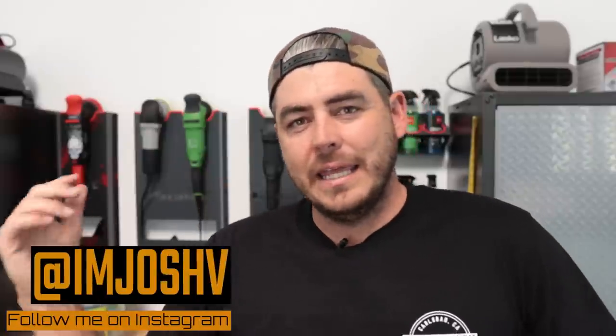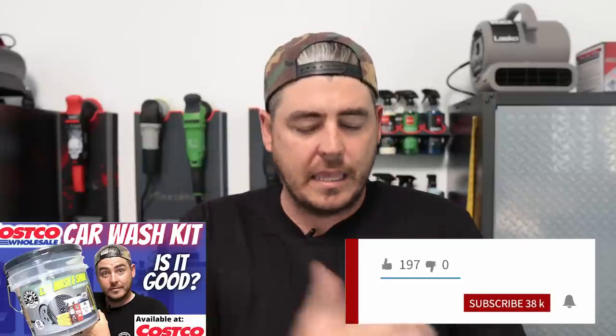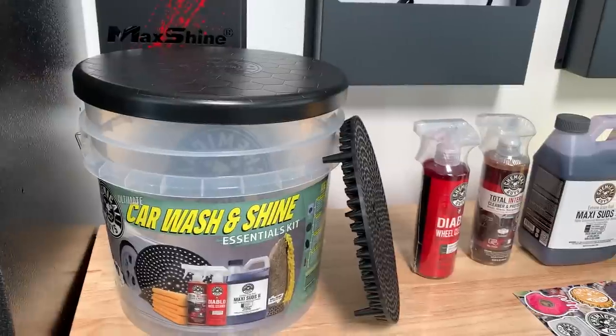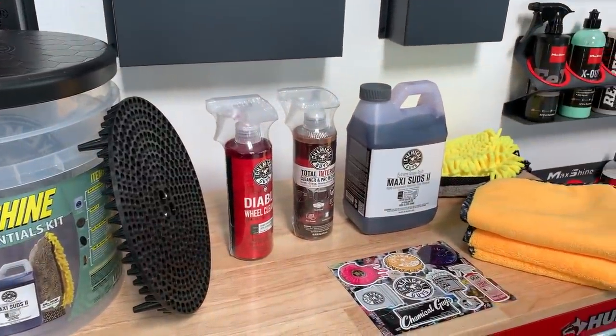What's up everyone, welcome back to the channel. In my last video I covered the Costco car wash kit — it was the Chemical Guys little bucket kit, retails for $54.99. I got a lot of comments on that video saying you can get the same kit at Walmart for $40. So I went straight to my local Walmart, picked it up, and you're correct it is $39.97, but the kit is different.